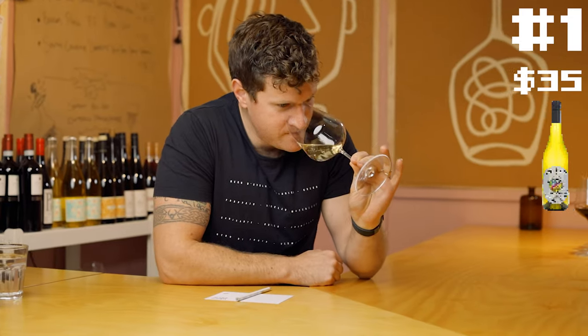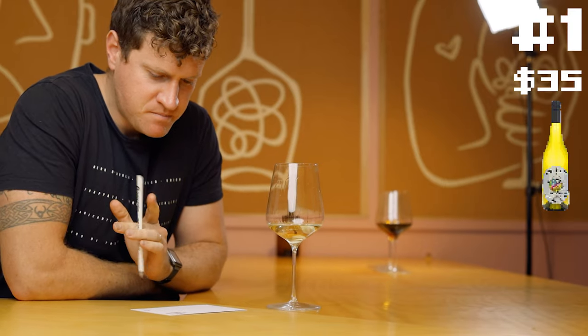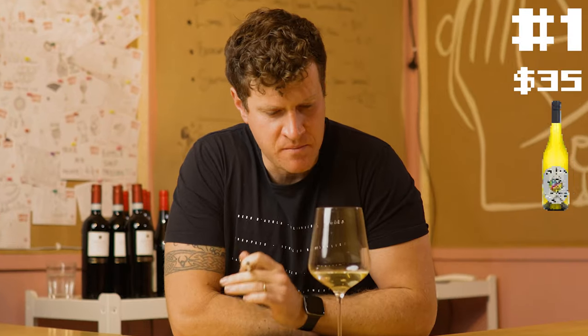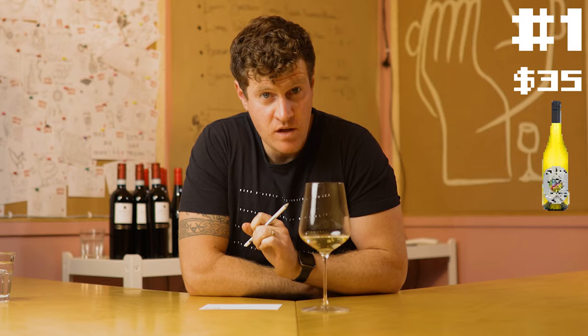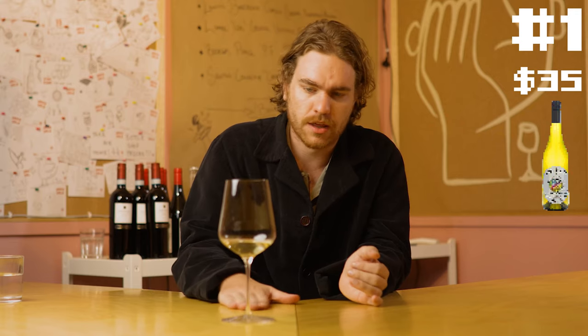Wine number one this week — smells great, absolutely gorgeous. This has been fermented in barrel and it smells really, really tasty. Interesting — chardonnay on the nose, chenin blanc on the palate. It's just so well balanced, so well put together.